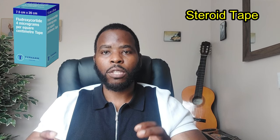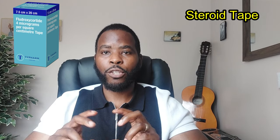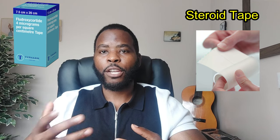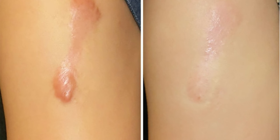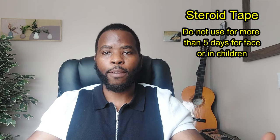One treatment that has shown to be quite effective for both hypertrophic and keloid scars is steroid tape. Steroid tape contains the steroid fludroxycortide, which is a moderately potent steroid. The tape itself is quite transparent and helps to reduce inflammation in the form of swelling, itchiness, and redness. The whole idea is to move the scar from the inflammatory process to the remodelling process, where the scar starts to mature. Because it is a moderately potent steroid, it is advised not to use for more than five days in children, or when applied to the face.